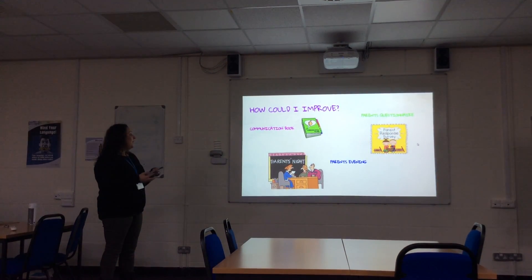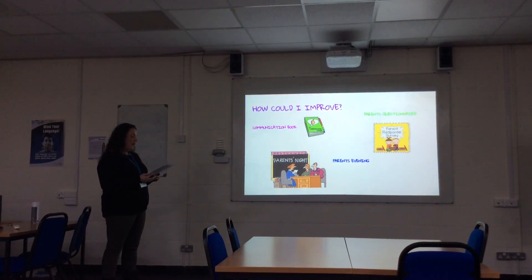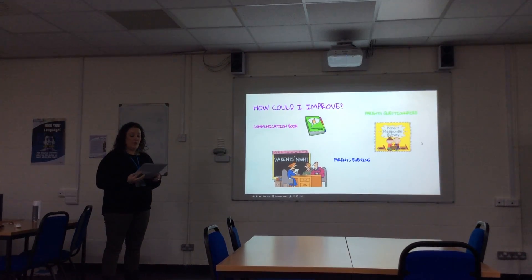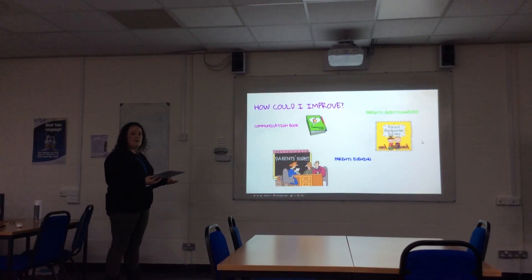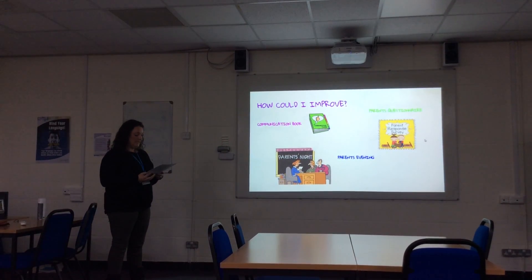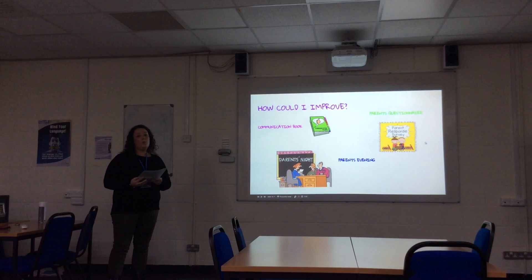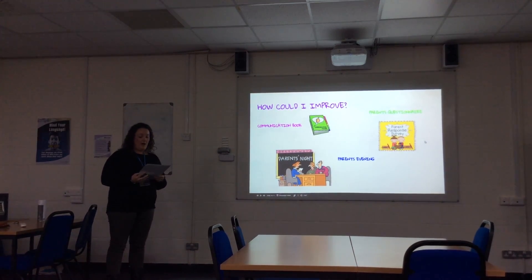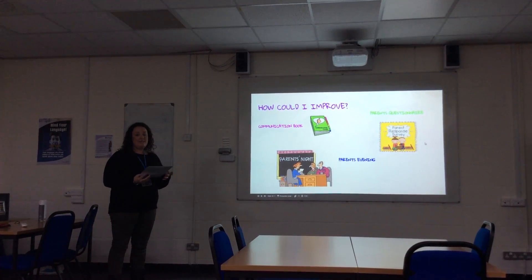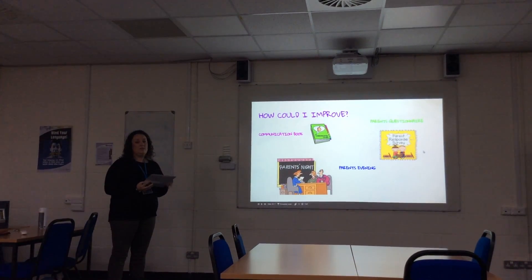Ways I could improve: I really like communication books and have used them in the past. After talking to Nicky, she said it's been really good especially with parents who have English as a second language. I definitely think that, if not with the parents I have at the moment, in the future this may be a really good way of improving my setting, and it's very simple to implement. Also, parents' evenings — I know a few childminders who already offer these, and it would be good to have a formal time where we can sit down and discuss, with or without the children, without time constraints.